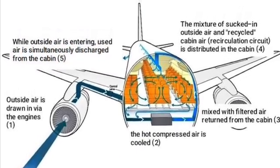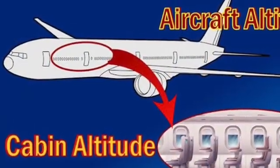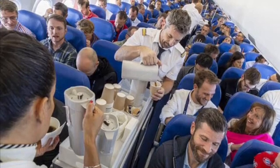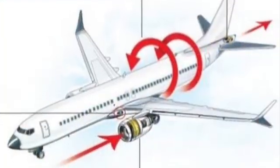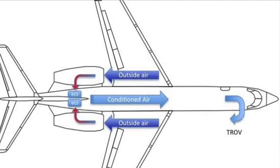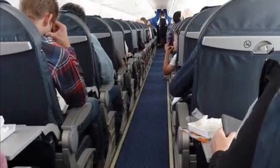Aircraft pressurization is the process of artificially maintaining a comfortable and safe cabin environment at high altitudes, where the atmospheric pressure is considerably lower. This ensures the well-being and safety of passengers and crew on long-haul flights. Now, let's talk about the components crucial for an effective pressurization system. The first key component is the air conditioning system, responsible for conditioning the cabin air to a comfortable temperature and humidity level.